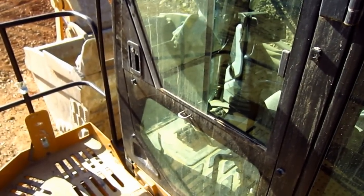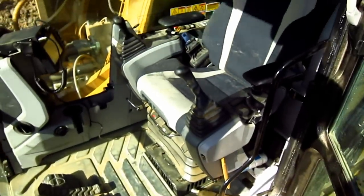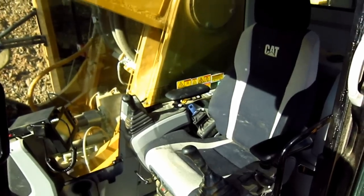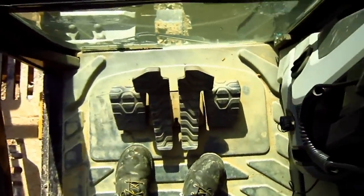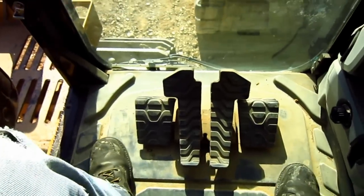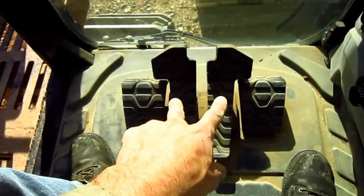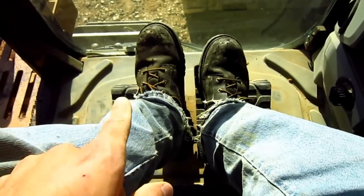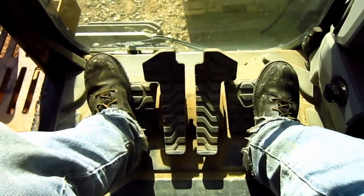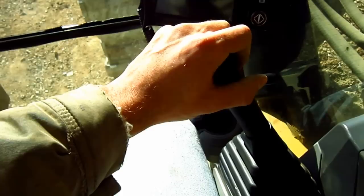Let's go inside and check out the operator's cab. These two foot pedals directly in front of the operator's seat on the floor control the travel functions on this excavator — each foot pedal controls each individual track. And off to the right and left sides of the travel foot pedals, you can see two foot rests. The two electro-hydraulic joysticks off to the left and right sides of the operator's seat control all the digging functions of the backhoe attachment in the front.